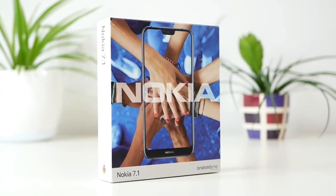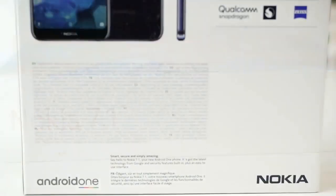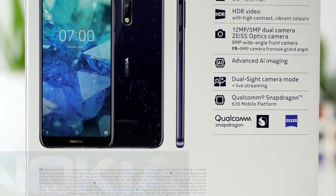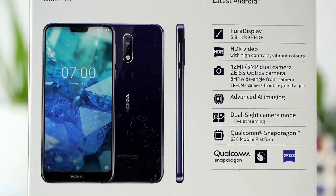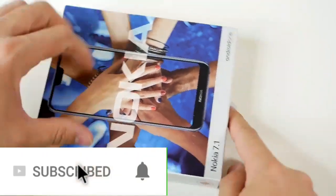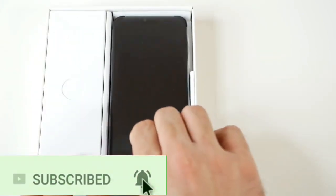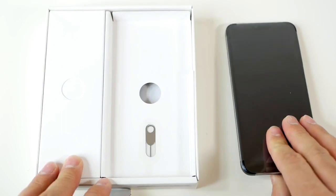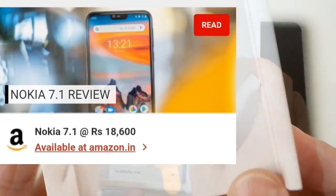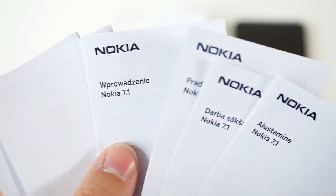Hello everyone, this is YouvaApp and welcome back to the new video. अभी मैं आप लोगों के लिए लेकर आया हूँ Nokia की 7.1. आप लोगों के बीच confusion बिल्कुल ना रहे कि 7 Plus और 7.1 दोनों अलग-अलग मॉडल हैं। 7 Plus की कीमत 26,000 के रेंज में है और 7.1 की कीमत 20,000 के रेंज में है, और Amazon पर यह अभी offer price 18,600 में मिल जाएगा।